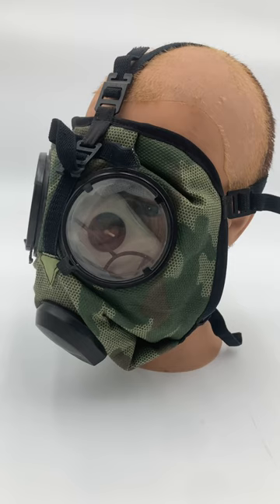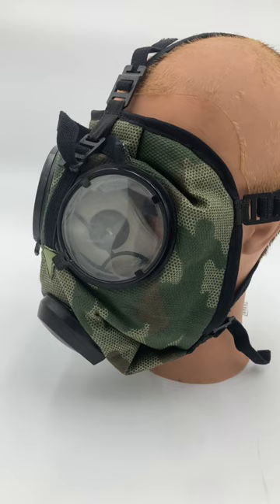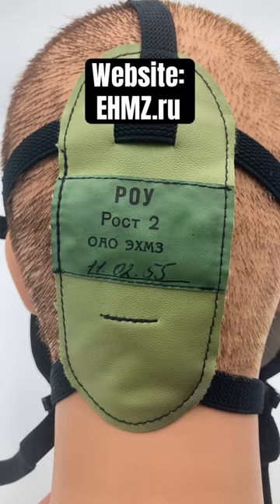This is the Russian ROU gas mask. It's a single-use disposable gas mask that's meant to protect the wearer from fallout, poisonous gases, and some light radiation produced by nuclear detonations.